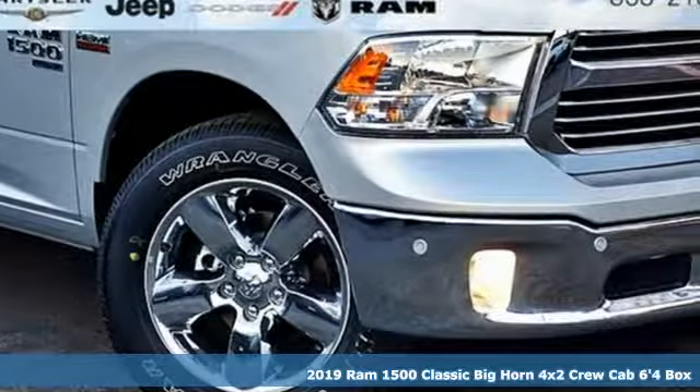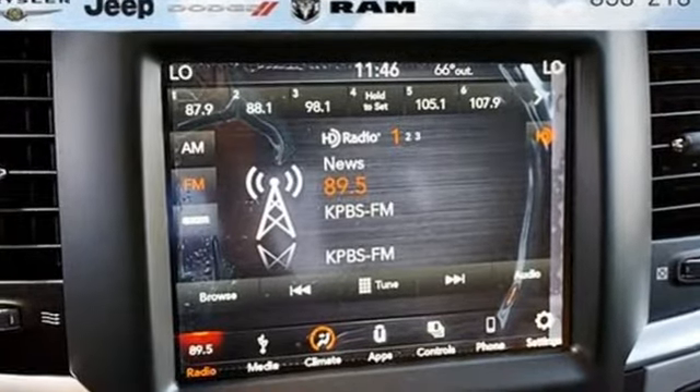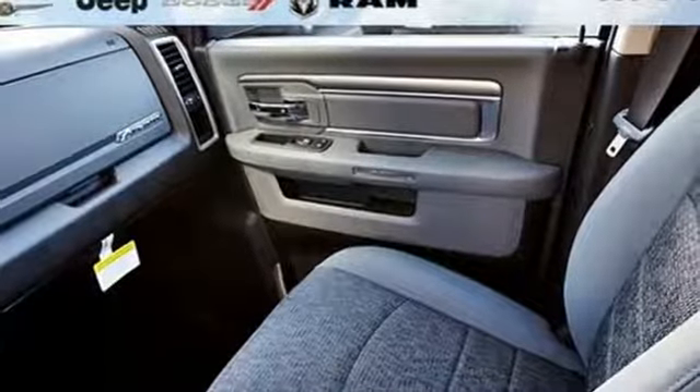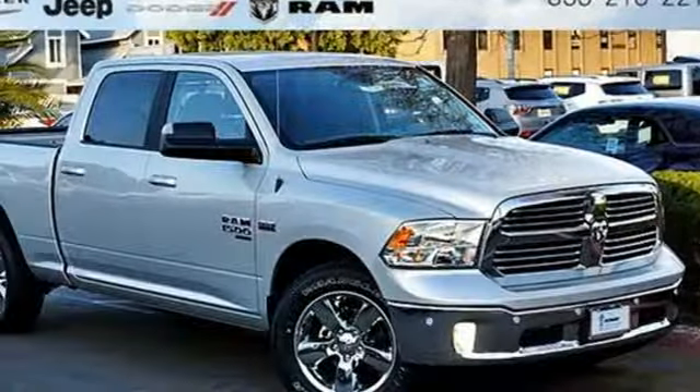Automatic transmission, heavy duty shocks, Hemi engine, active grille shutters, Bluetooth streaming audio, auto dimming mirrors, dual zone climate control, aluminum wheels, rear wheel drive, auto dimming rear view mirror, and power heated mirrors.